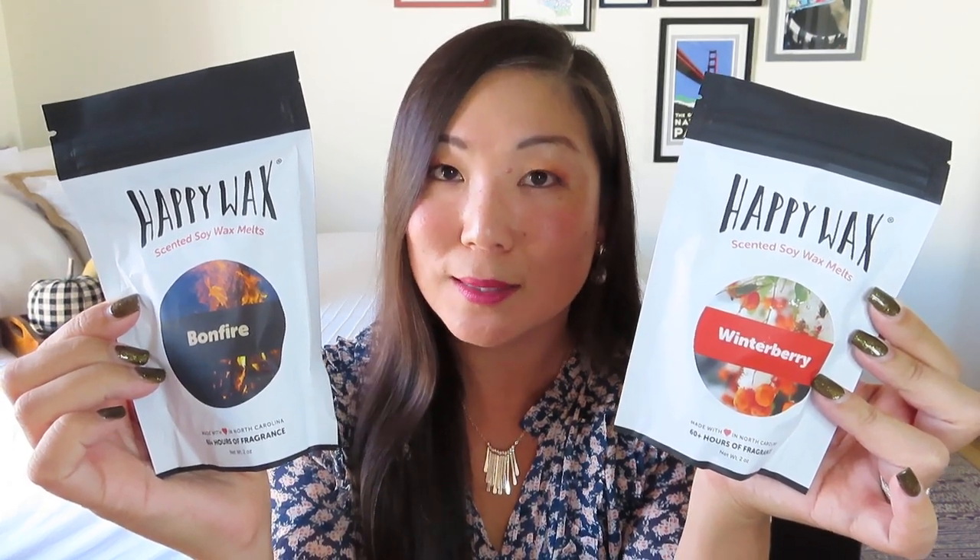We've also got some things that are gonna smell great in your home — wax melts from Happy Wax. I've gotten Happy Wax melts in Good Vibe Scribe boxes in the past. This was another fun customizable item — there were four different scents and as a premium member you get to choose two. The wax melts come in nice resealable pouches, and these wax melts are shaped like little gummy bears! I got the Winter Berry and the Bonfire scent because it sounded so fall and bonfire-vibe.